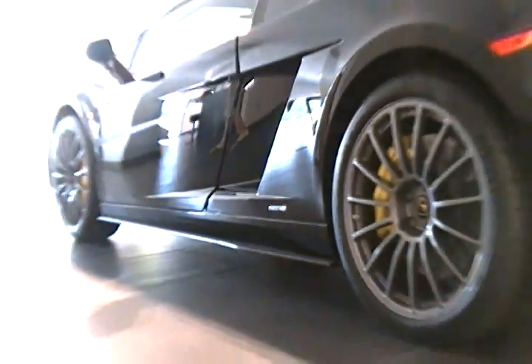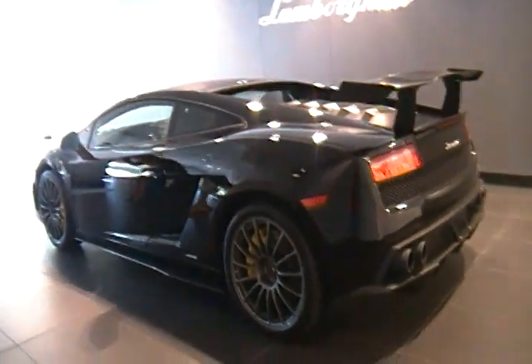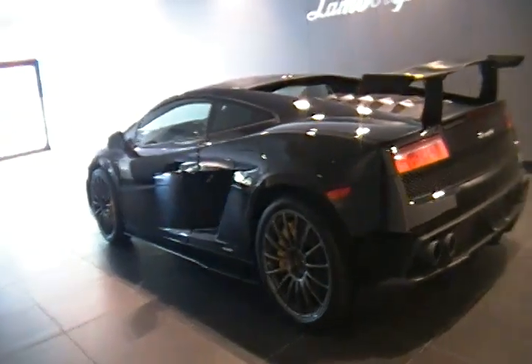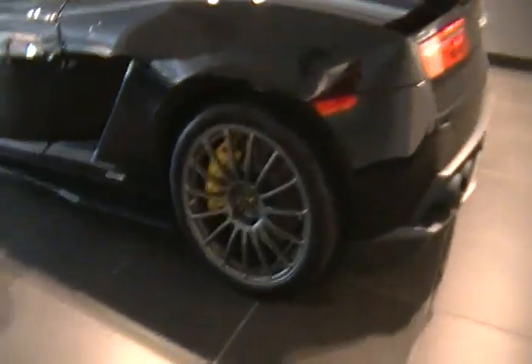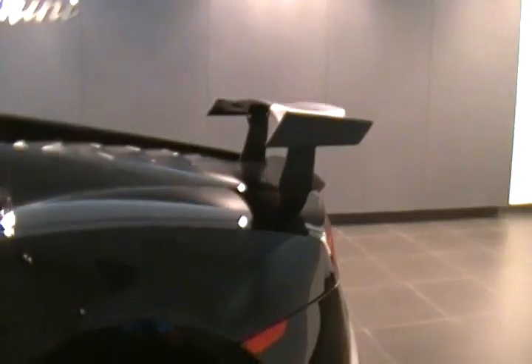What's up guys? Here's a Lamborghini Gallardo LP570-4 here at Lamborghini of New England today. Really, really rare car. That awesome spoiler.